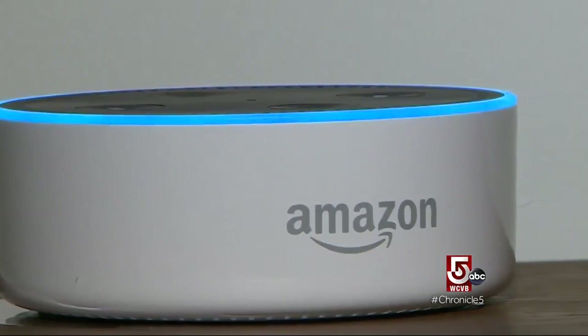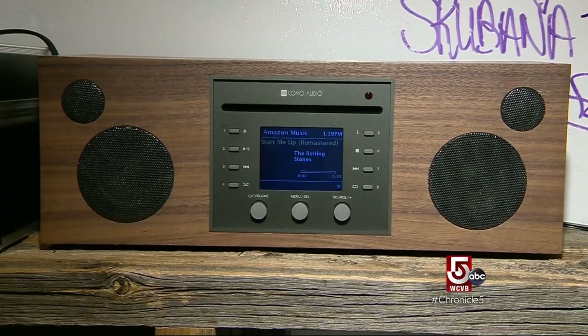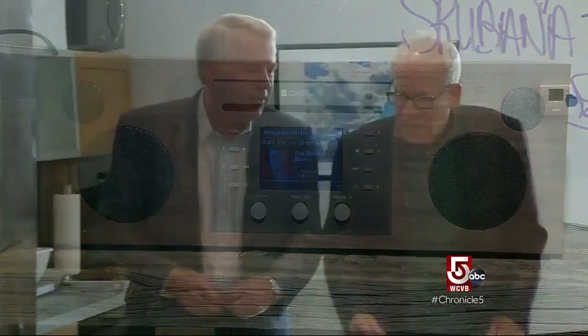Alexa, play the Rolling Stones on Kitchen. Shuffling songs by the Rolling Stones. What's changed over the decades is not so much the physics behind sound reproduction — making a loudspeaker — but the way the content is delivered.